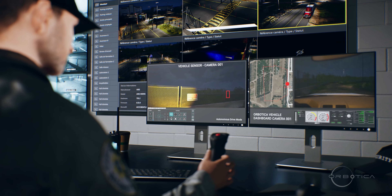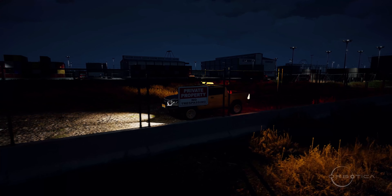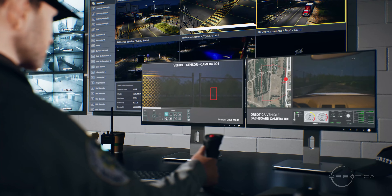Once a threat is detected, the car will stop, the control room will get an alert and take control of the camera, and can also drive the car remotely.